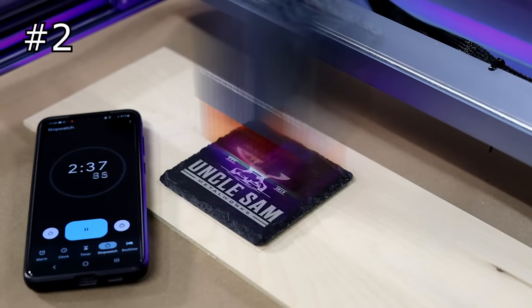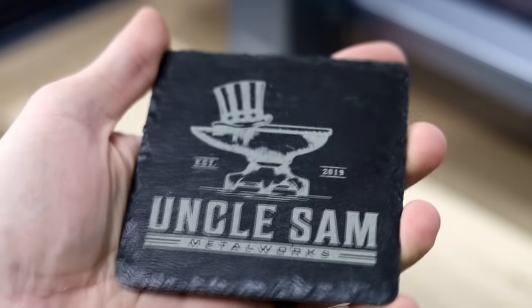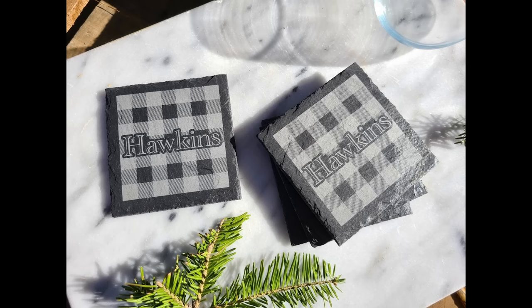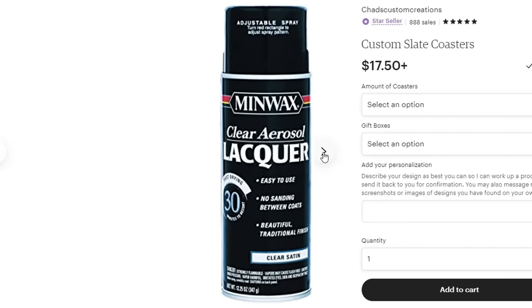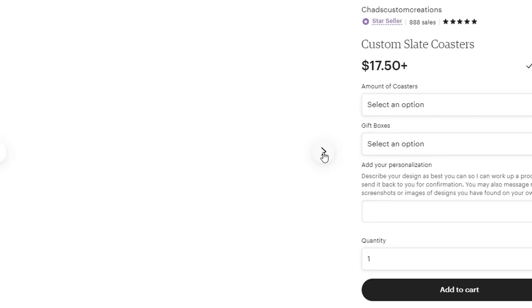A great starter for someone which requires very little hands-on production time would be engraving and selling customized coaster sets. They are quick and easy to make and ship very cheaply. I personally like to spray my coasters with Minwax satin lacquer before engraving. This provides a very high contrast between the darkness of the slate and the lightness of the engraving itself.